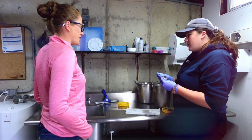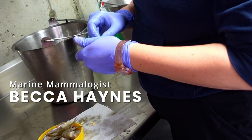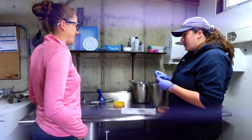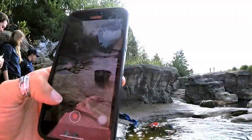Courtney led me to the food prep area where marine mammologist Becca was hiding multivitamins in a sea otter shrimp. I feel like ours would pick those out of the shrimp. They do occasionally. Oswald is the worst about his vitamins — he'll pick them out a lot.